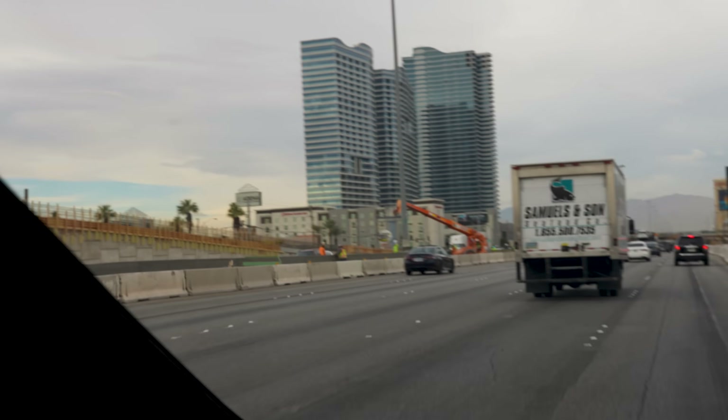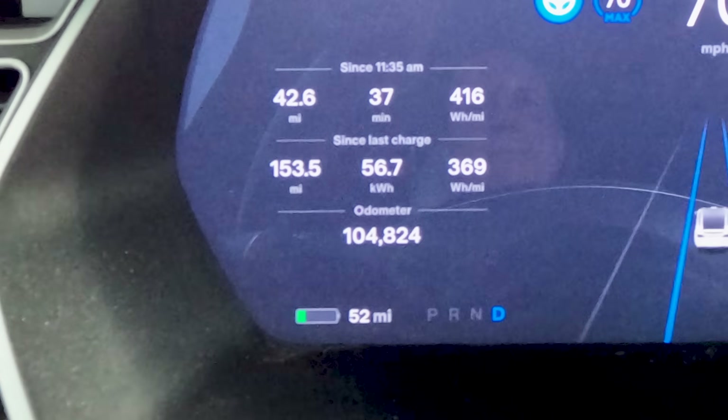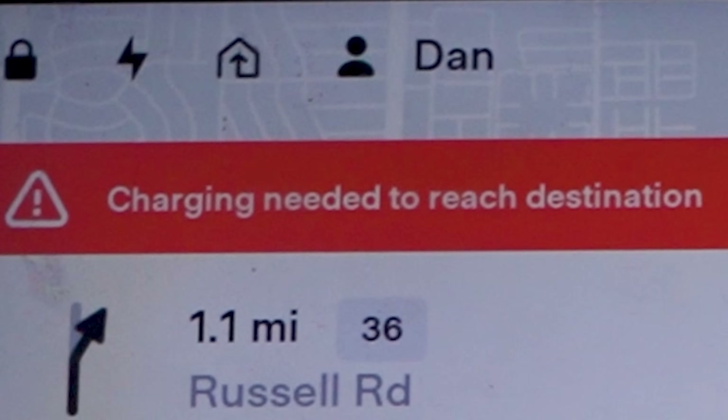I'm getting nervous. Absolutely no shoulder on either side of the freeway. How many miles range does this car have after seven years? We're gonna figure it out. That's not good.